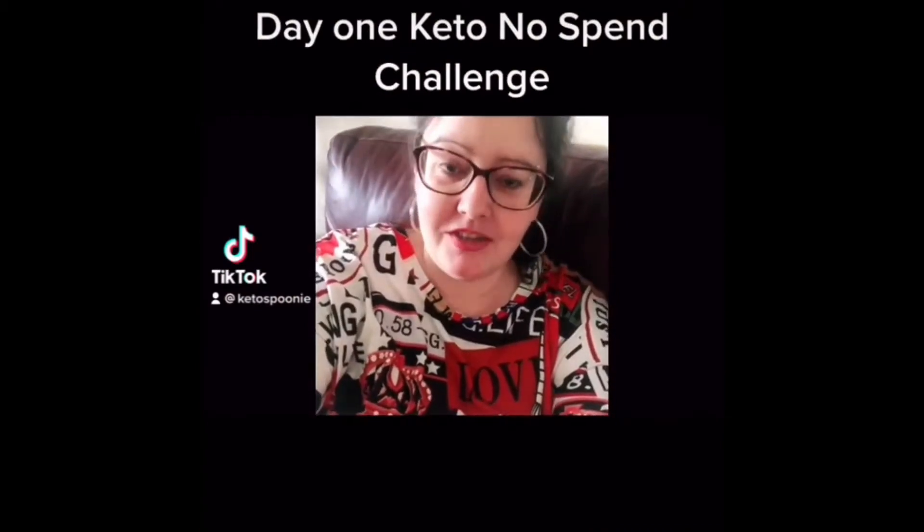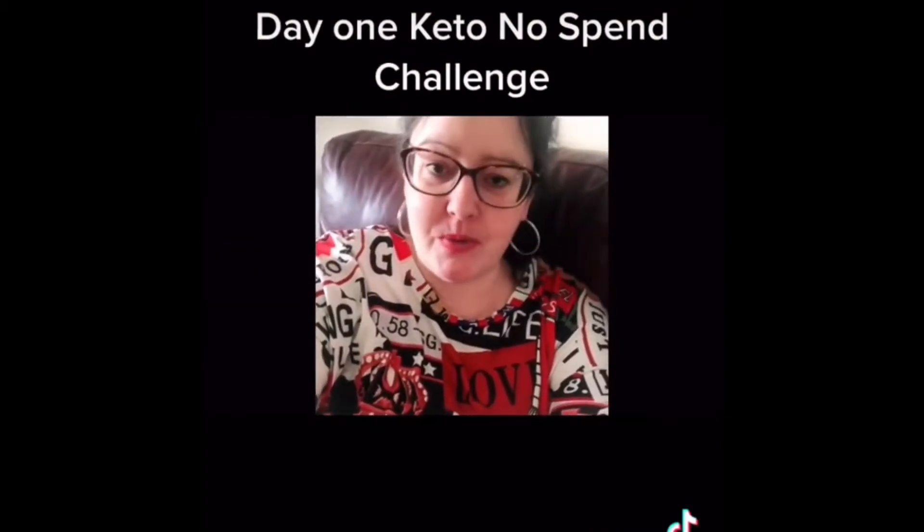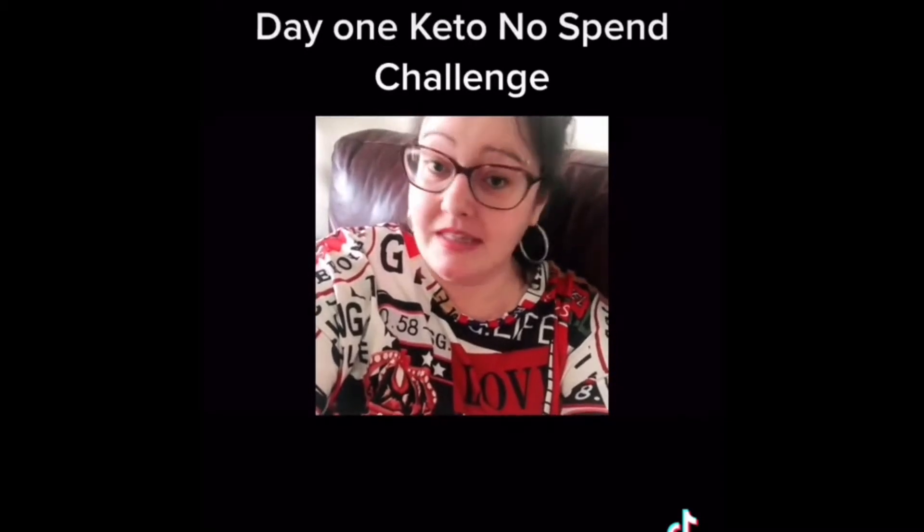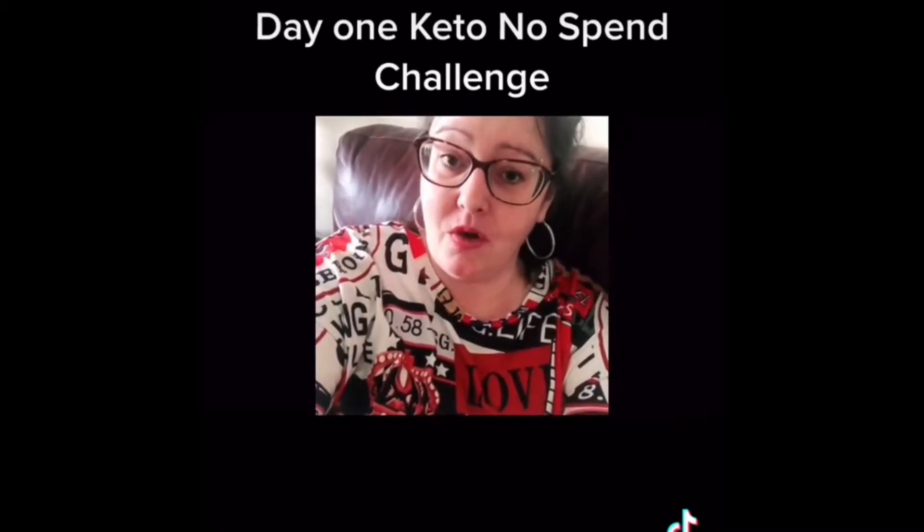I'm going to do daily updates on TikTok and this video will be weekly on YouTube — wish me luck! Today is day one of my keto no-spend challenge. The following images will show you what I've eaten today and what I've used from the house. Obviously it's easier today being day one; I suspect it's going to get harder as the days and weeks go on.